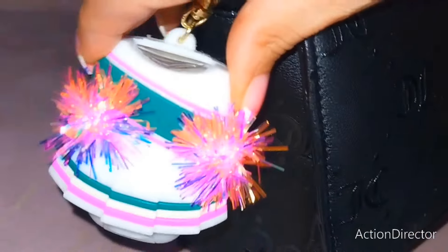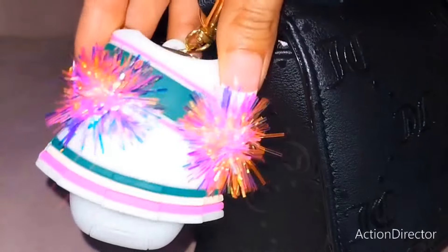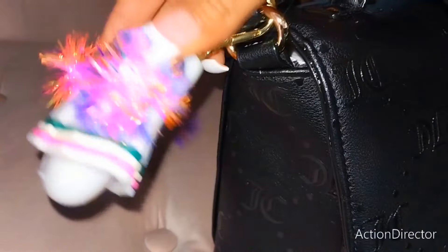On the side here, I have my little cheerleader pom-pom sanitizer. Inside of here is pink chiffon, so that just goes on here — really cute.